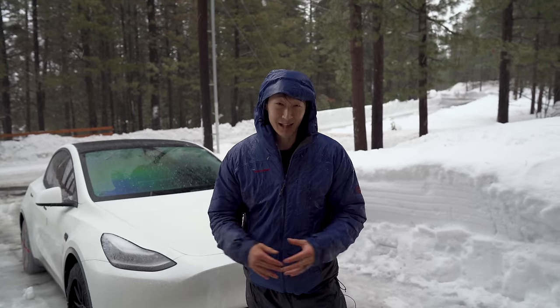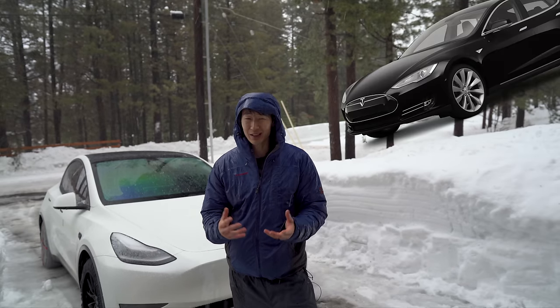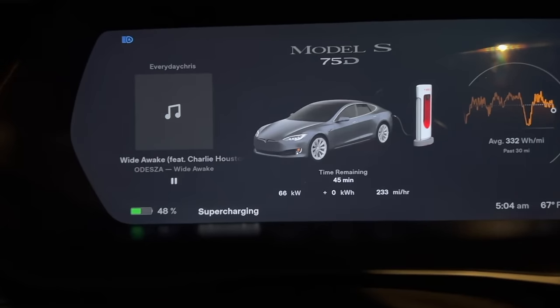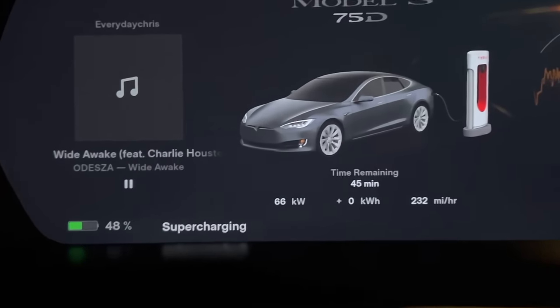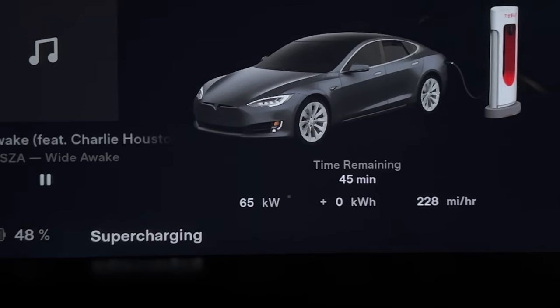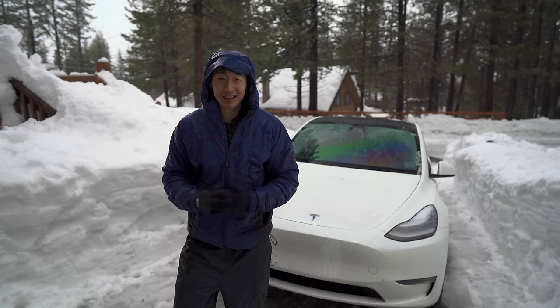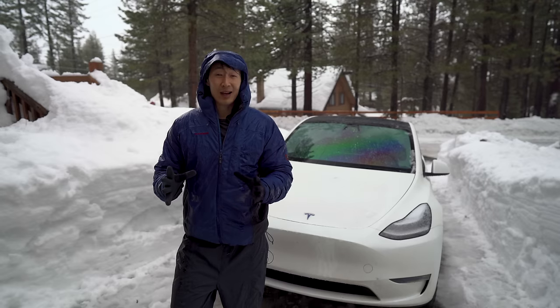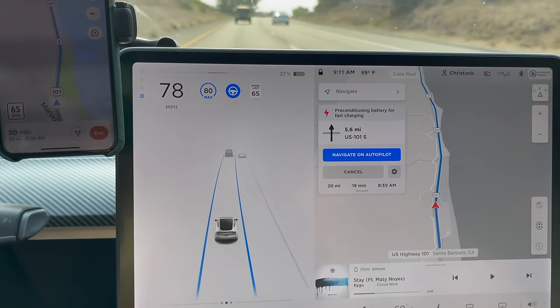Back then, the only electric cars were Teslas and something like the RAV4. Even if you charged the older Model S or X at a Supercharger at optimal temperatures, it takes about twice as long as charging a Model 3 or Y — it's just due to the battery chemistry they had back then. It's not Tesla's fault; it's just the way the technology was.